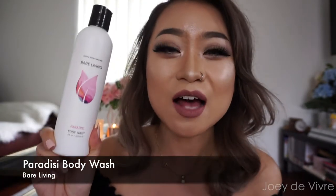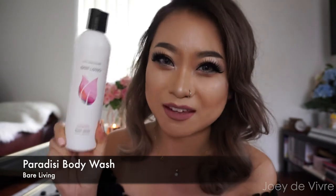The next product is a body wash by Bare Living. I hadn't heard of this brand before, but a friend I met through Instagram who looks after the brand sent it to me to try — thank you! This product smells so nice and fresh. If I were to describe it, it's a very fresh, citrusy and slightly floral scent, and it smells so good.